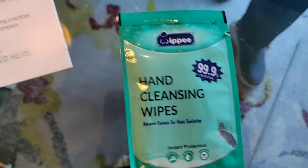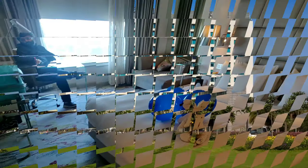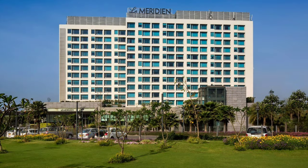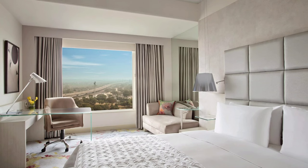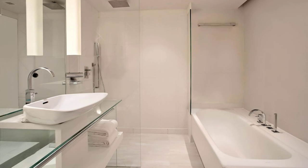We have also got some COVID hand cleaning wipes and the room is super comfy and good. I also had a good tour of the room and the breakfast and dinner buffet were super amazing.